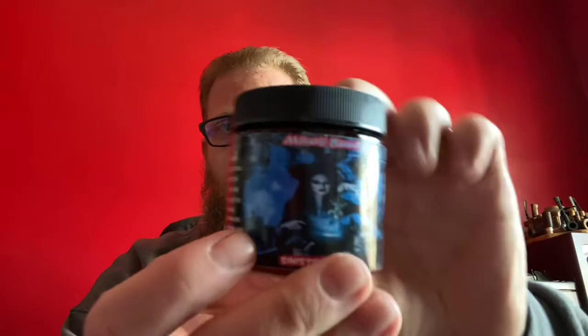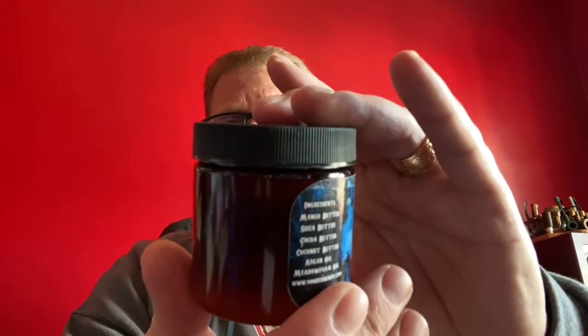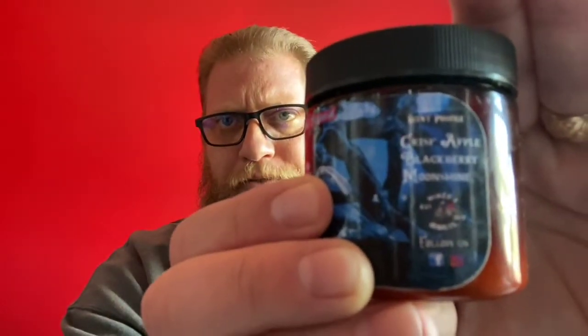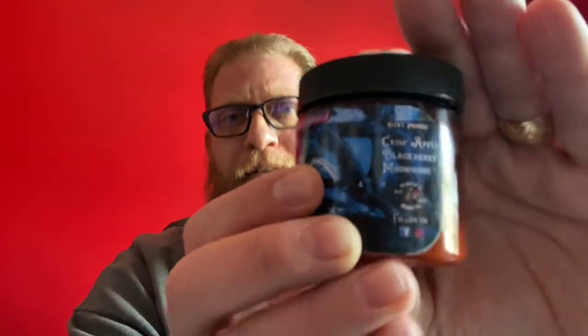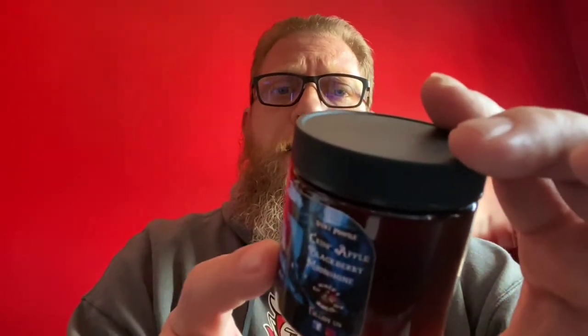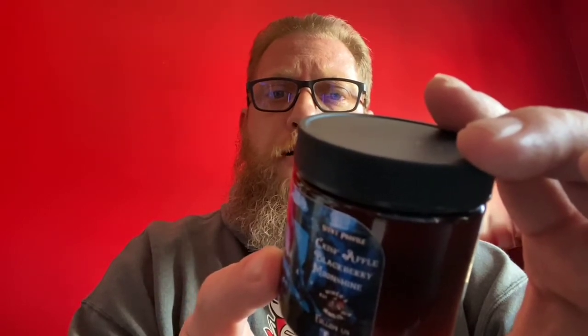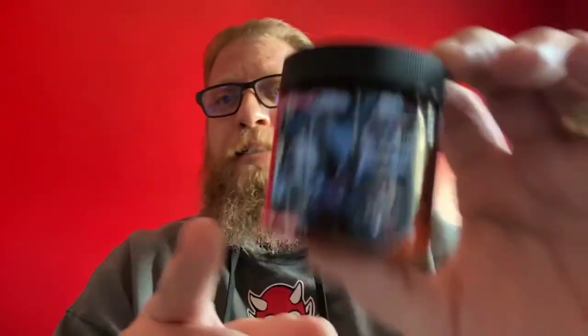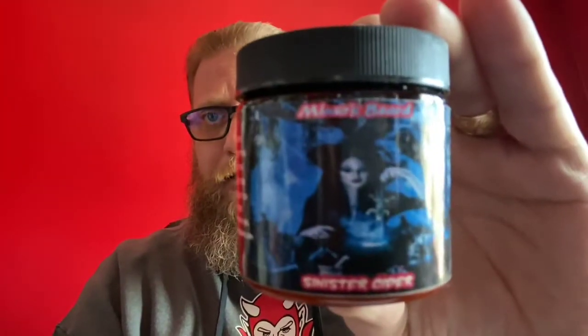This is their Sinister Cider — a crisp apple, blackberry and moonshine scent. The ingredients in the butter, which is a two ounce butter, are mango butter, shea butter, cocoa butter, coconut butter, argan oil, meadowfoam oil. This is the Sinister Cider.